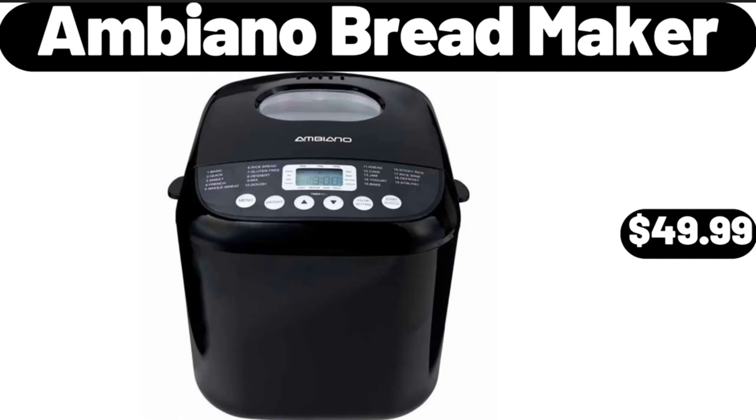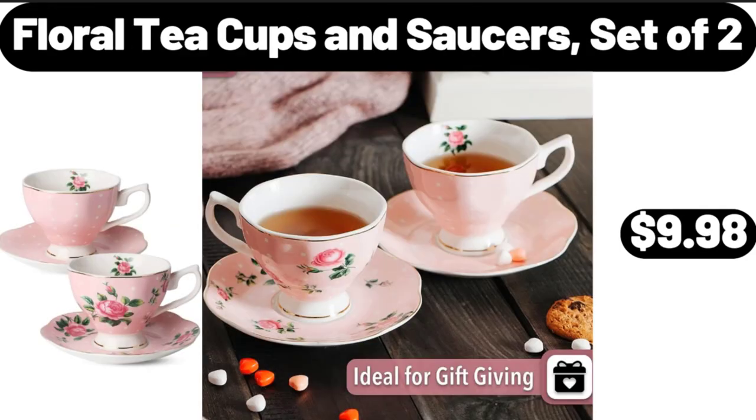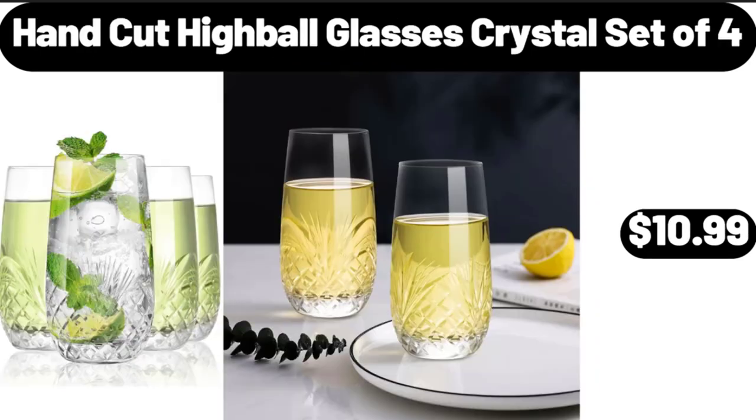Ambiano Bread Maker, $49.99. Dining Table Set for 4, $119.99. Floral Teacups and Saucers Set of 2, $9.98. Hand-Cut Highball Glasses Crystal Set of 4, $10.99.